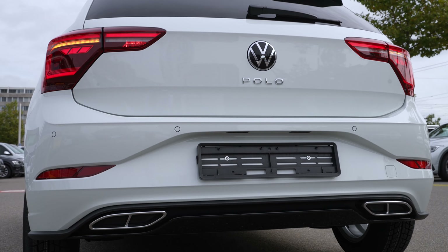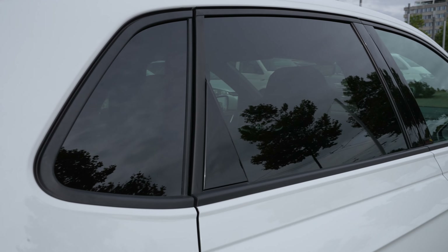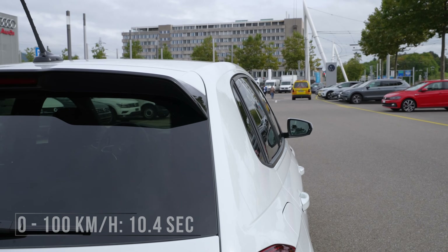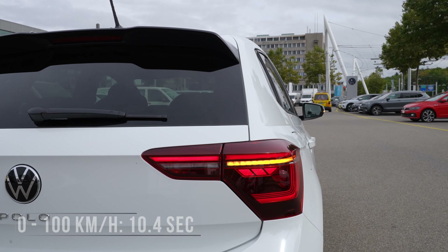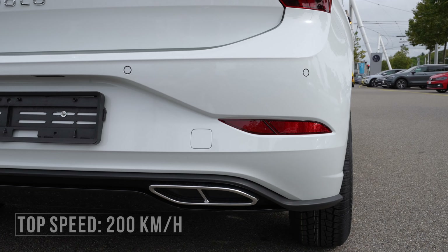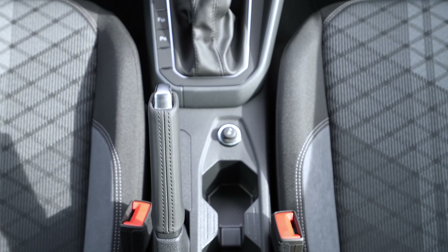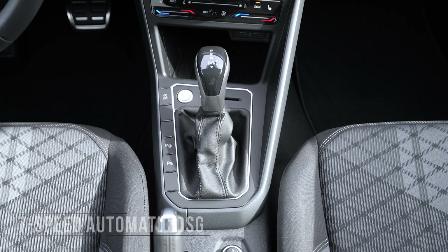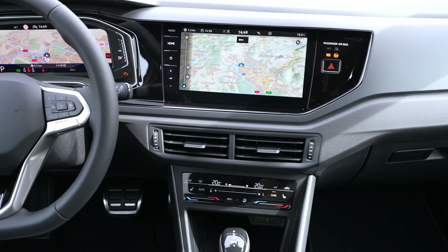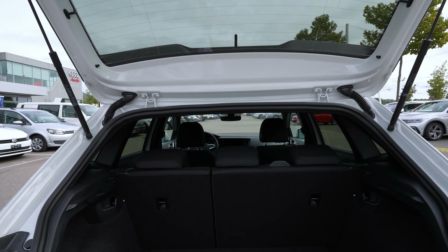It comes with a one-liter petrol engine, three cylinders in-line, 110 horsepower, 200 Newton meters of torque, 0 to 100 in 10.4 seconds, and a maximum speed of 200 km/h. All that power is connected to a seven-speed automatic DSG transmission — classic for Volkswagen and a very good transmission.